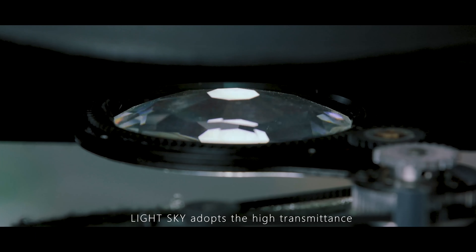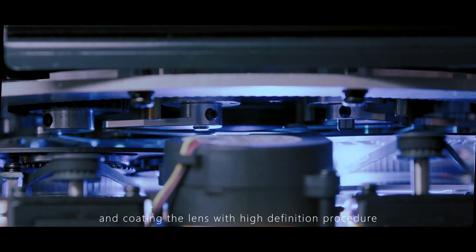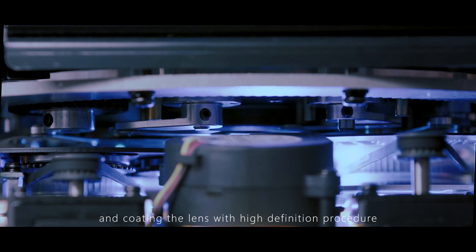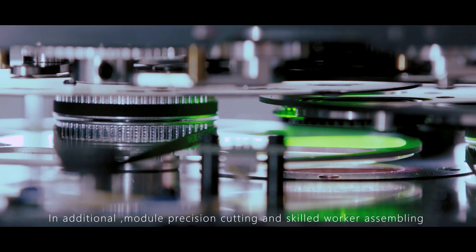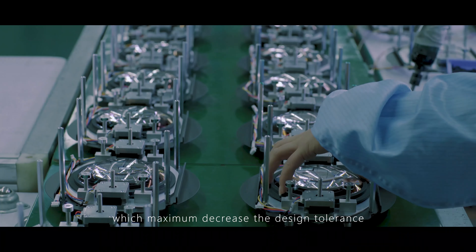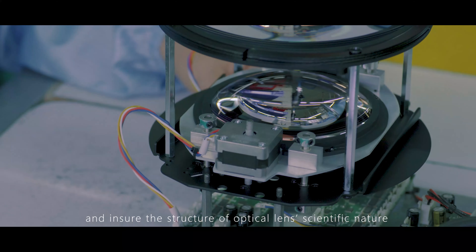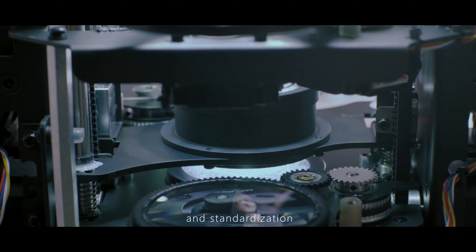LightSky adopts high transmittance and high-precision optical lenses, encoding the lens with a high-definition procedure. In addition, module precision cutting and skilled worker assembling maximally decrease design tolerance and ensure the optical lens structure's scientific nature and standardization.